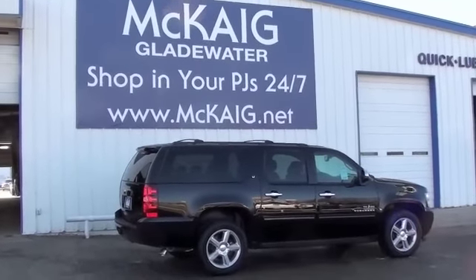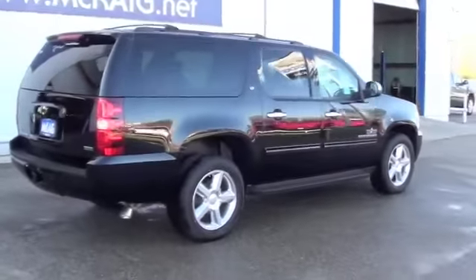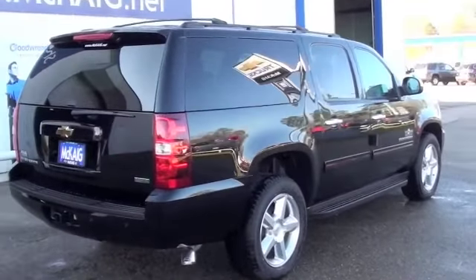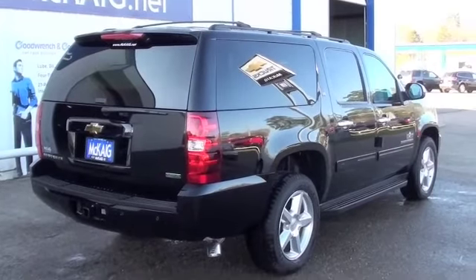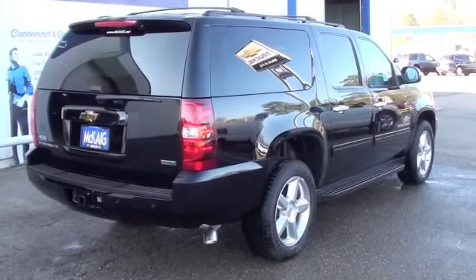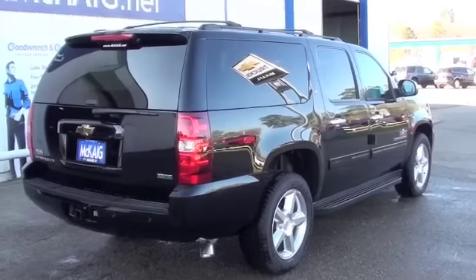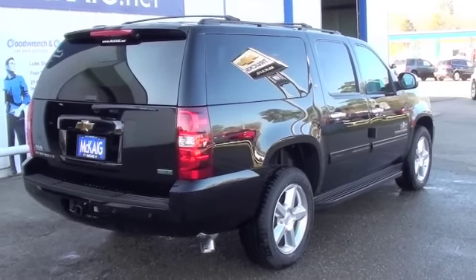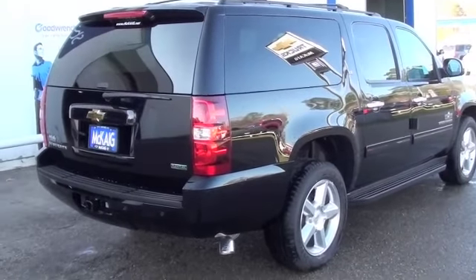Hey Cory and Willie, this is Josh over at McCaig. I knew you wanted some pictures of this 2011 Suburban, so I thought I'd come out and shoot a little video. I am not a paid actor, but I can operate this little camera, so I figured this would beat the heck out of some still pictures any day of the week.